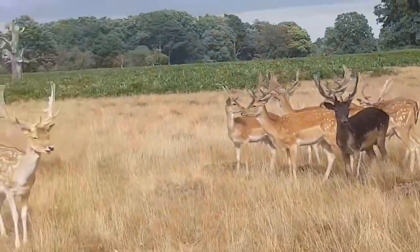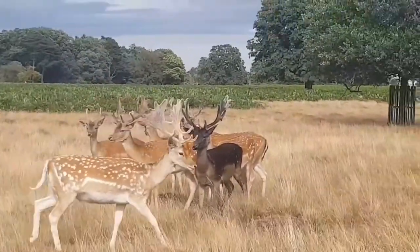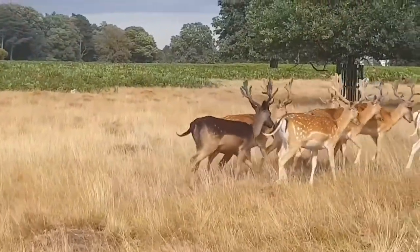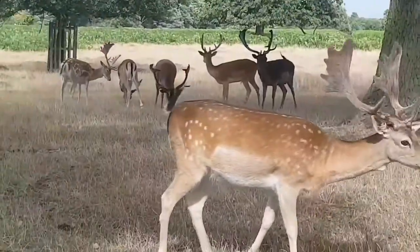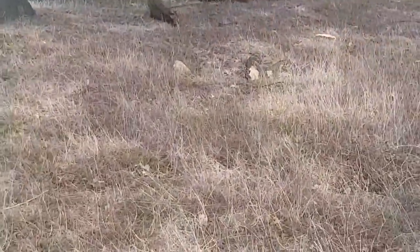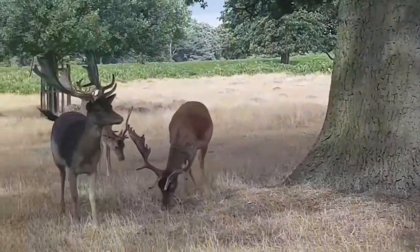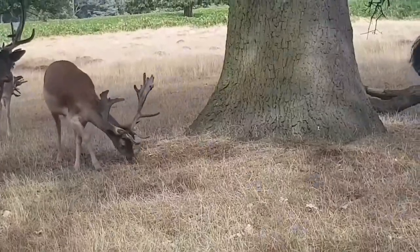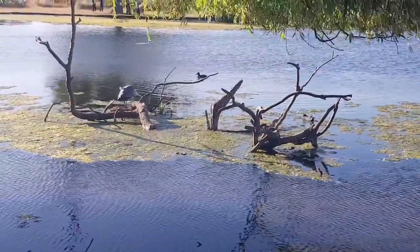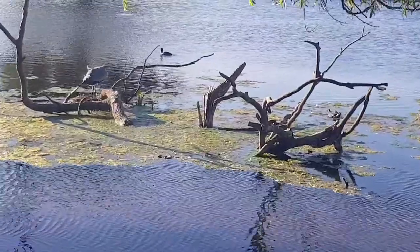Here you can see a bunch of deer — they are just wandering around. Here you can see a pond that has moss in it and some branches in it, and this might be where deer like to drink water.